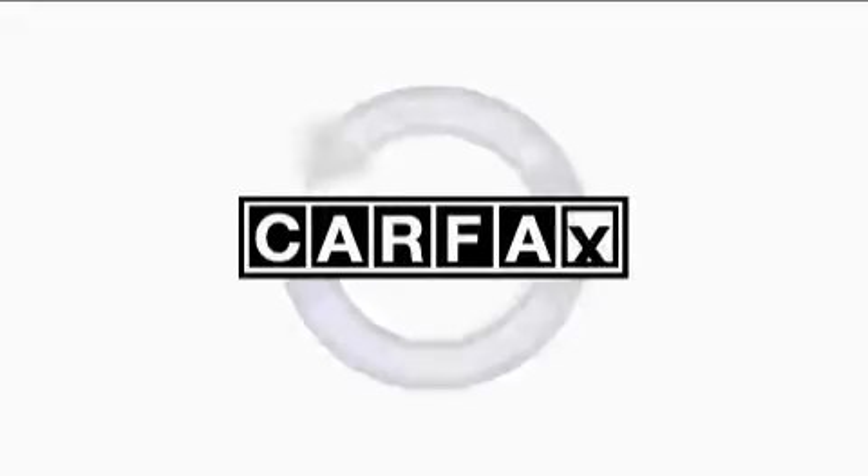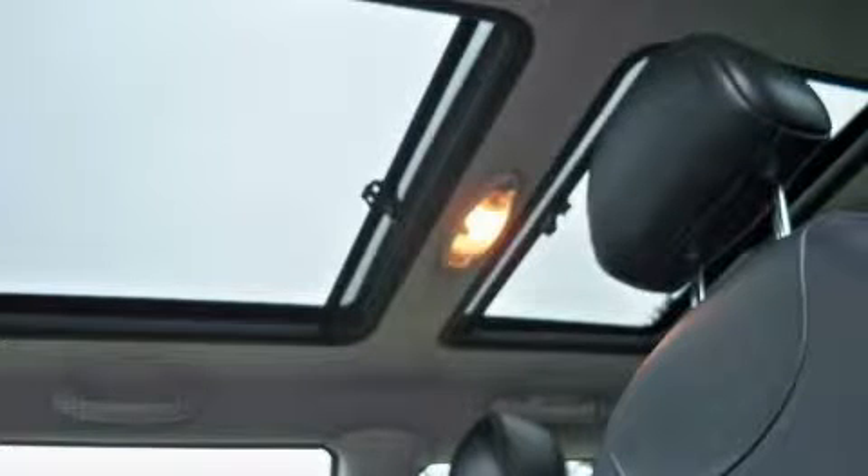This car has had only one owner, and it qualifies for the Carfax buy-back guarantee. Call now to find out how you can own this breathtaking car.